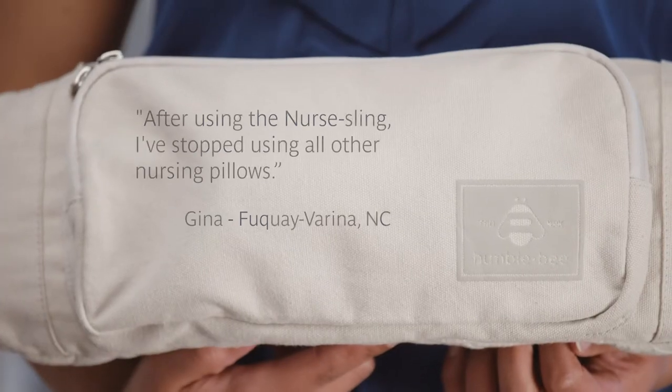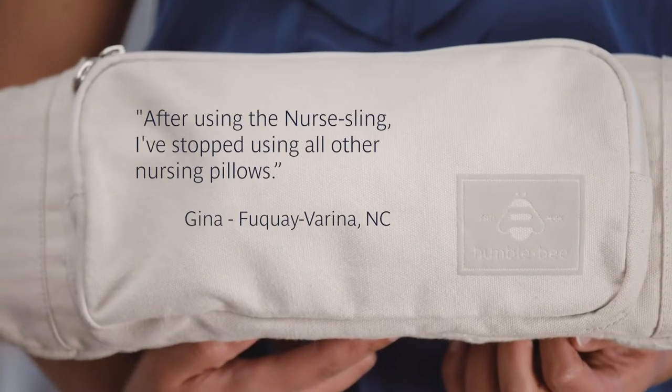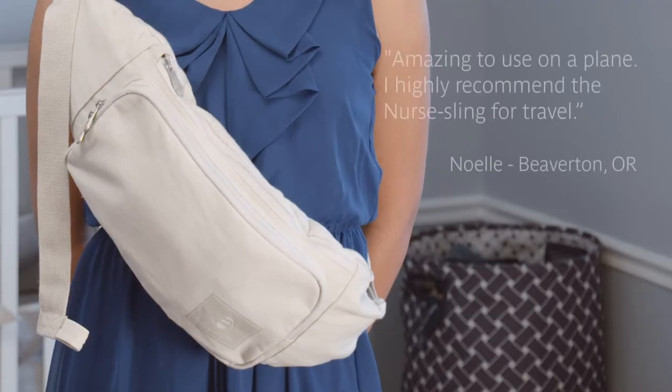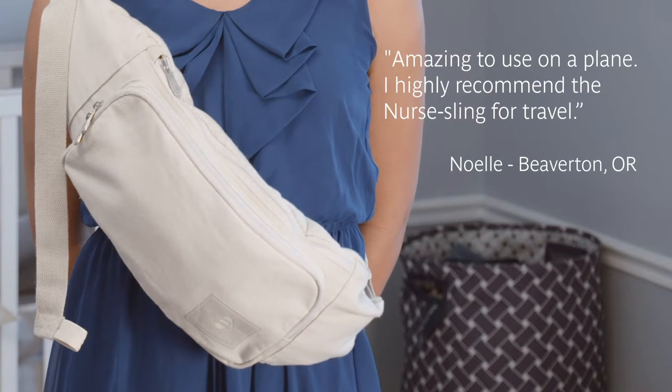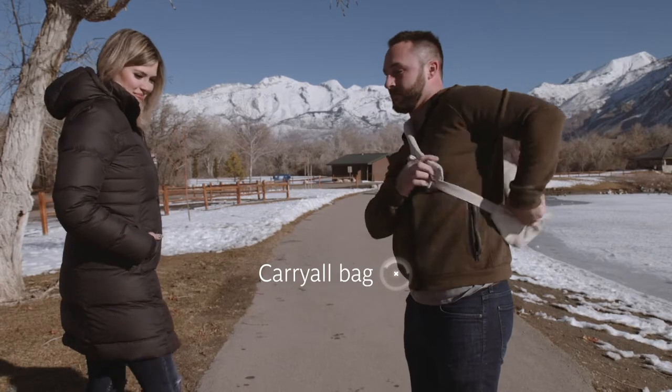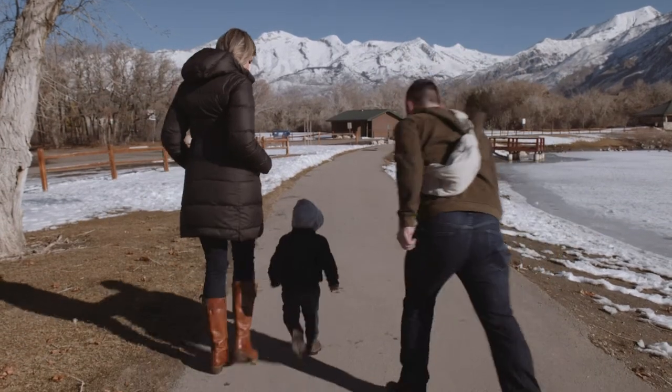Check out what a few Nursling users have already said. Once you're finished breastfeeding, the Nursling turns into a handy carry-all bag for all of your and baby's necessities.